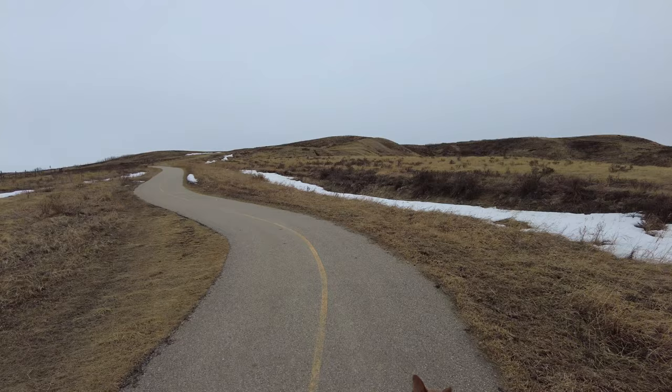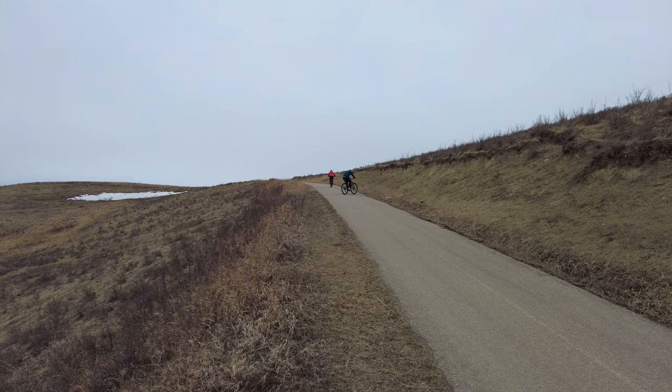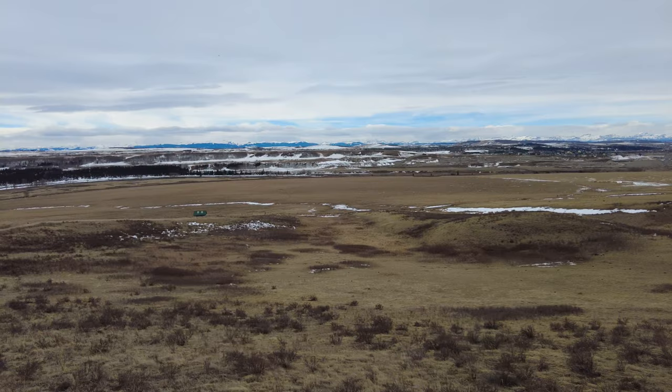So this next stretch is up a fairly gentle hill, but as you can tell from my breathing, even gentle hills do me in now. I think it's mostly due to my sedentary lifestyle and job, but I also think it's been worse since I had COVID last fall. Check out that view — total panorama, looking out at the mountains. Pretty sweet place.